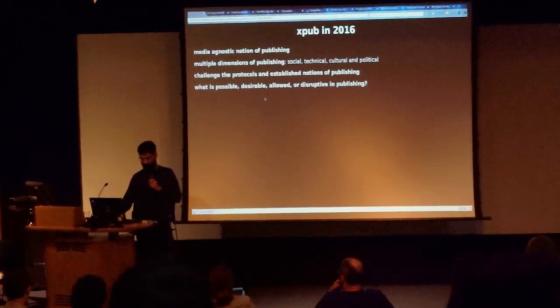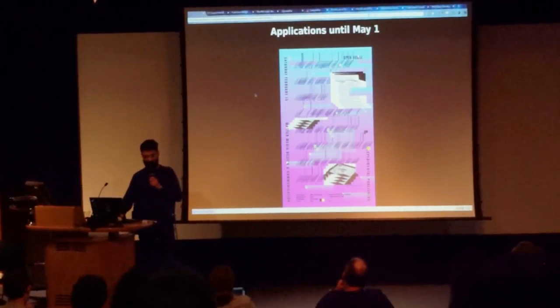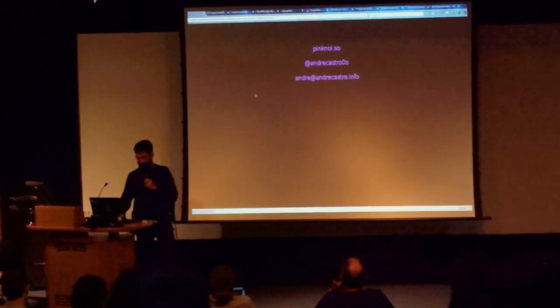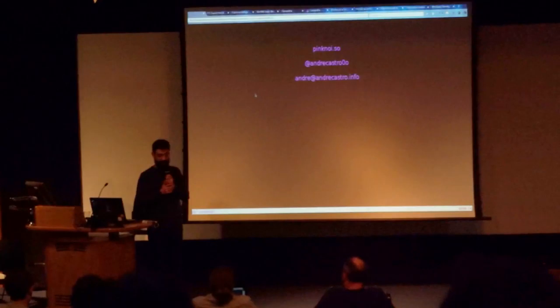The applications are open until the first of May for Europeans, so if you know anyone interested — a bit of shameless self-promotion — we'd be very happy to answer questions. You can also approach me or Michael Murtaugh, and there are also some current students here who can speak to the program.